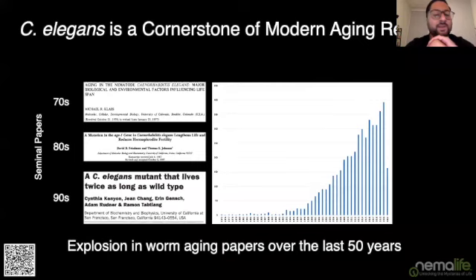I'd like to start off with a quick brief introduction. As everyone in this room knows, C. elegans is really the cornerstone of modern aging research. That's because in the 70s, 80s, and 90s, there were seminal papers by people like Michael Klass, Tom Johnson, and obviously Cynthia Kenyon, whose legendary daf-2 paper really kick-started a lot of the field. They laid the foundation for what has been a subsequent explosion in papers.